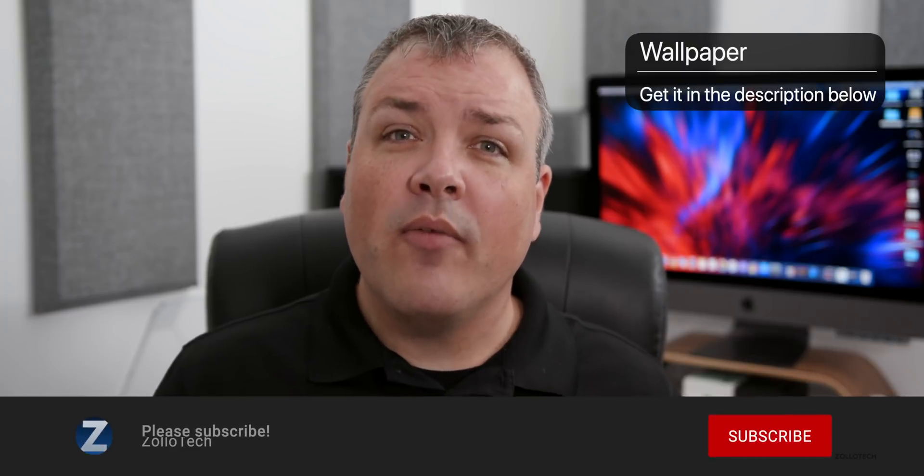That's it for iOS 13.2 beta 2. Let me know what you think in the comments below, and if you found anything else I didn't mention, let me know if you'd like a follow-up video. I'll link the wallpaper in the description as always, and if you haven't subscribed, please do. If you enjoyed the video, please give it a like.